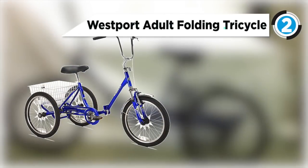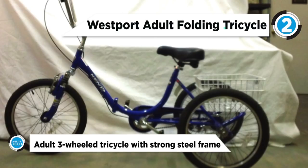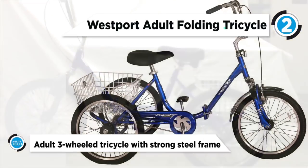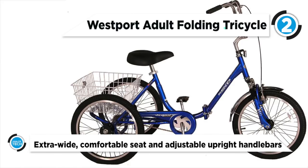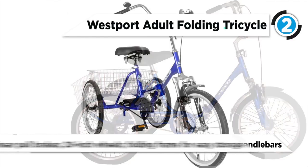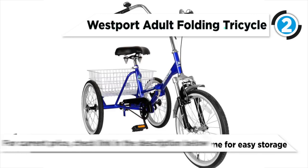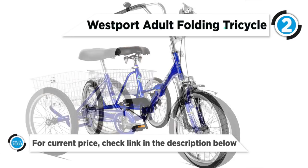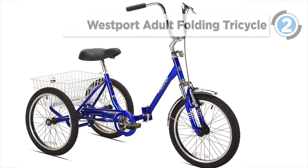At number two, our runner-up, we have the Westport Adult Folding Tricycle. The Westport Adult Tricycle from Kent International is just the ticket for a new rider or for one revisiting the freedom of their youth. This super stable three-wheel design makes learning or getting reacquainted to cycling a breeze. A strong steel frame with a low step-through design makes easy work of starting out. This well-engineered frame also features a folding mechanism to take up a little bit less space in your garage.